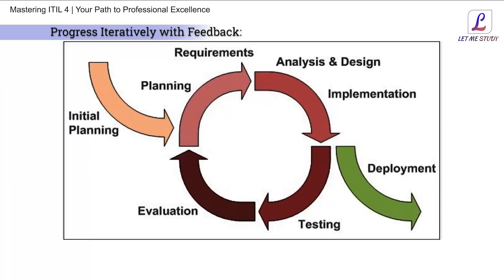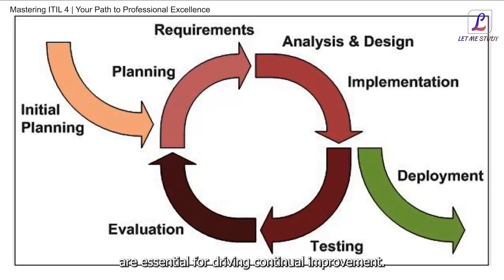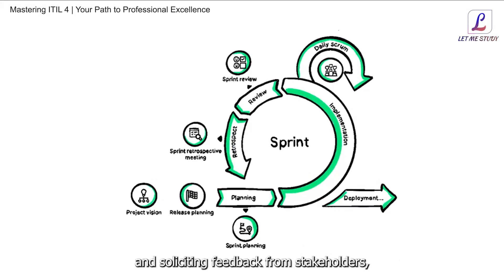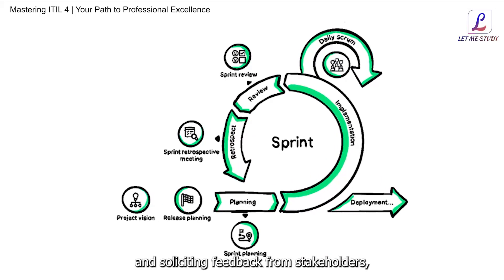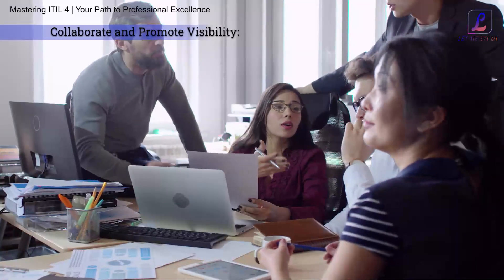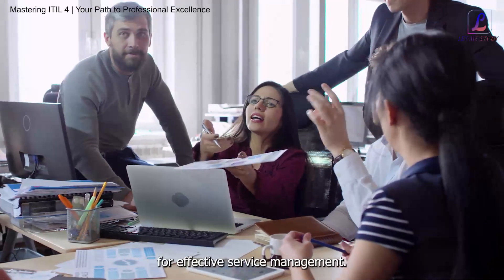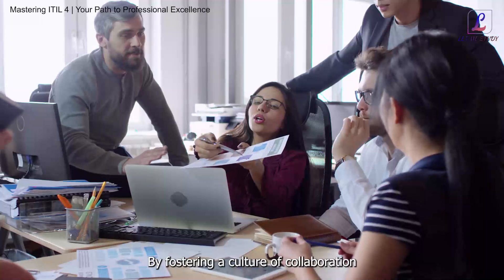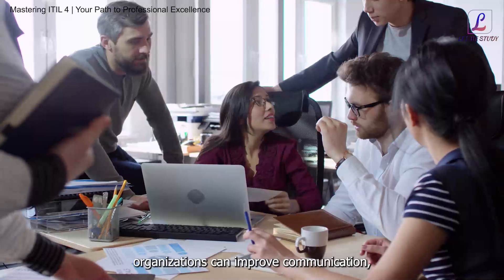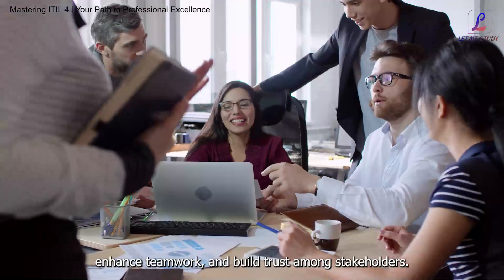The third principle is Progress Iteratively with Feedback. Iterative development and feedback loops are essential for driving continual improvement. By breaking down work into manageable increments and soliciting feedback from stakeholders, organizations can adapt and refine their processes over time. The fourth is Collaborate and Promote Visibility. Collaboration and transparency are critical for effective service management. By fostering a culture of collaboration and ensuring visibility into processes and activities, organizations can improve communication, enhance teamwork, and build trust among stakeholders.